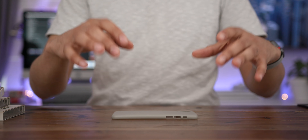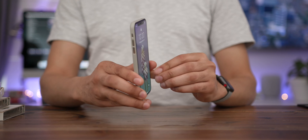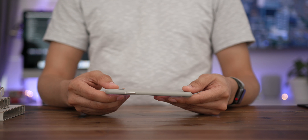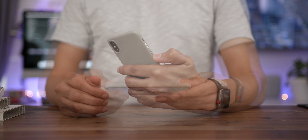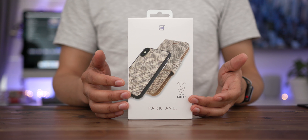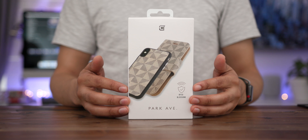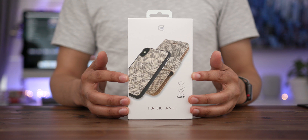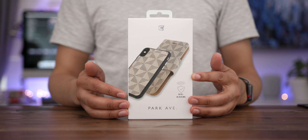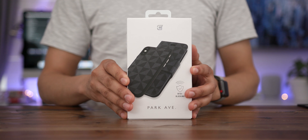According to Caseco, this is the world's slimmest case — the Parliament Street Slim case. I can't totally vouch for that claim, but what I can vouch for is how incredibly thin this case is. You can actually see my finger through the case material — that's how thin it is, and it feels like a feather. You almost don't know it's there, yet you still get some protection for your phone from nicks and bumps.